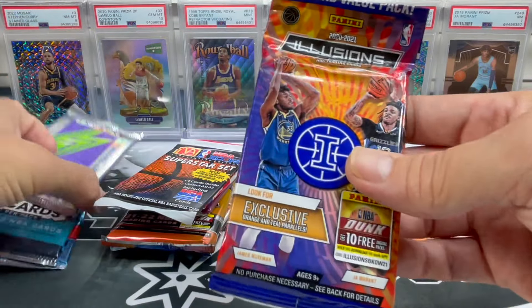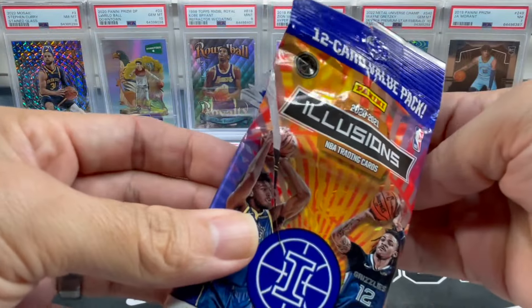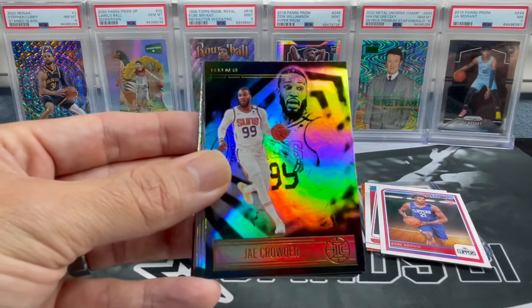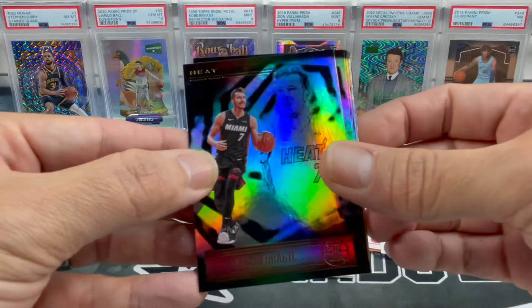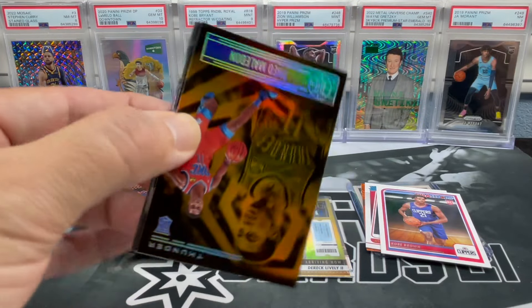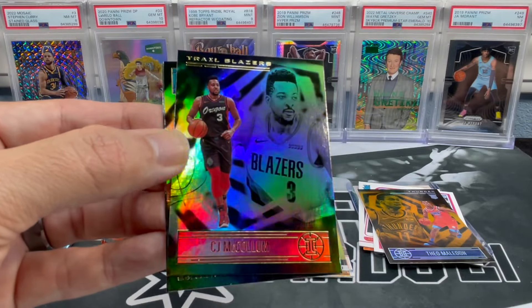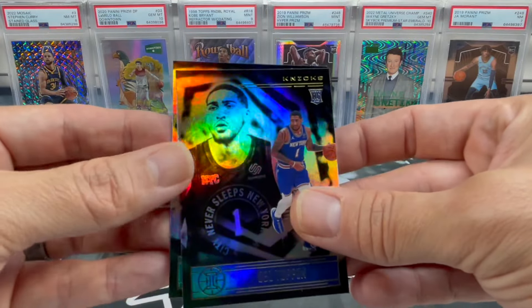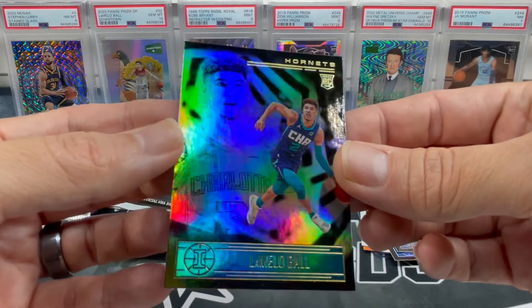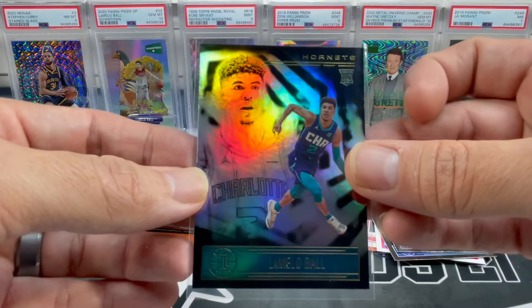Let's move through this fat pack - 2020-21 Illusions. Fat packs need love too. Comes with 12 cards. We got Coby White, Kendrick Nunn, Jake Crowder, Gordon Hayward, Marcus Smart, Rajon Rondo, Paul Millsap, got an orange Theophilus London, Spicy P, CJ McCollum, and a rookie of Obi Toppin. And the last one - Hornets, LaMelo rookie! You know what we do with nice cards.